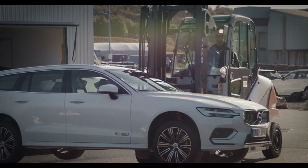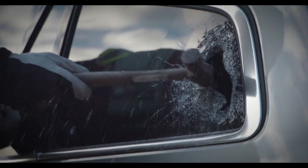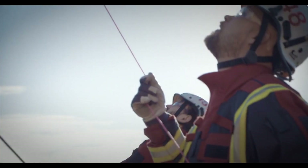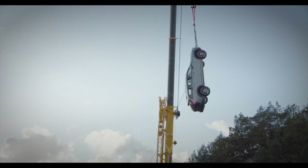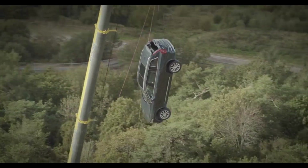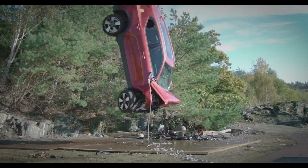A problem we have as the fire brigade is that when we train normally, we usually get our cars from scrapyards. These cars are most often 10, 15, maybe 20 years old, and they work very differently from the cars today regarding safety, the hardness of the steel, and how they behave when we try to open them up. So therefore it's extremely important for us to work with new cars.